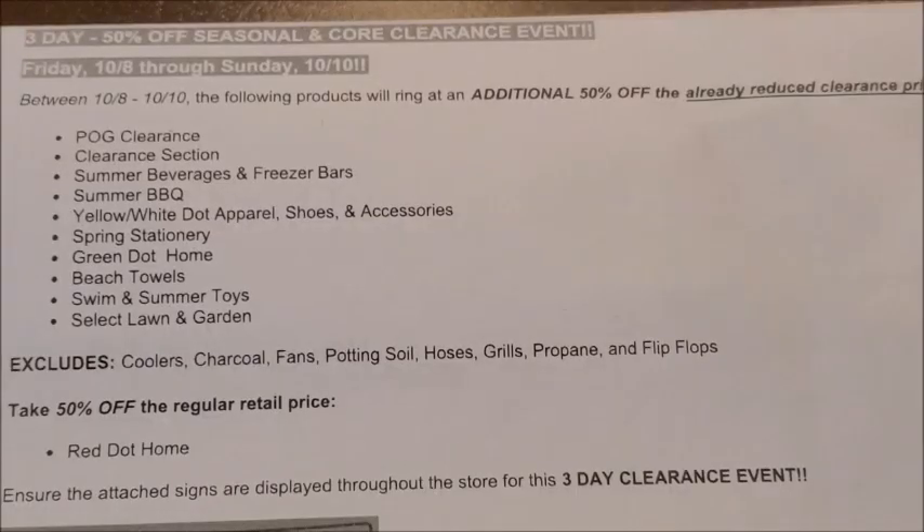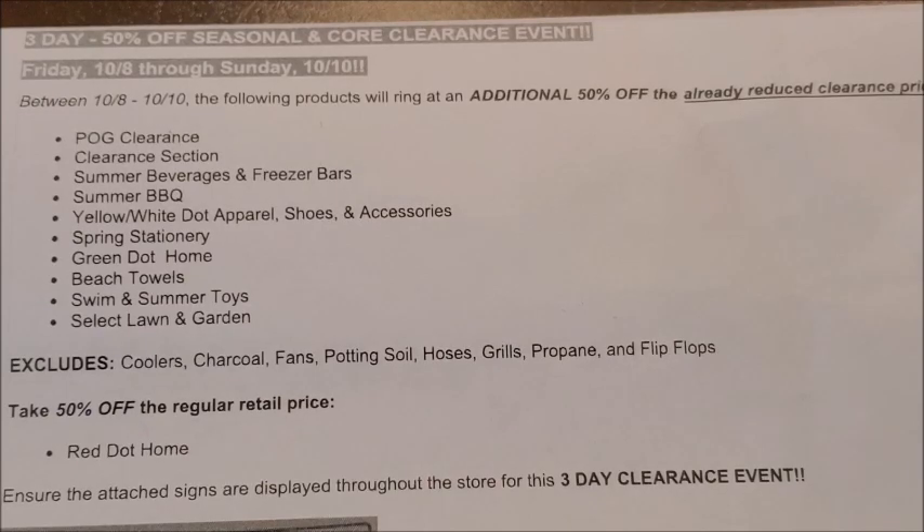The last category of seasonal items included in the additional 50% off clearance event is select lawn and garden items. Keep in mind that coolers, charcoal, fans, potting soil, hoses, grills, propane, and flip-flops are excluded from that markdown. Anything lawn and garden that doesn't fall under those excluded items will be included in this additional 50% off clearance event. There is also an exact list of specific excluded items, which I covered in my last video — I'll link it in the description box below.